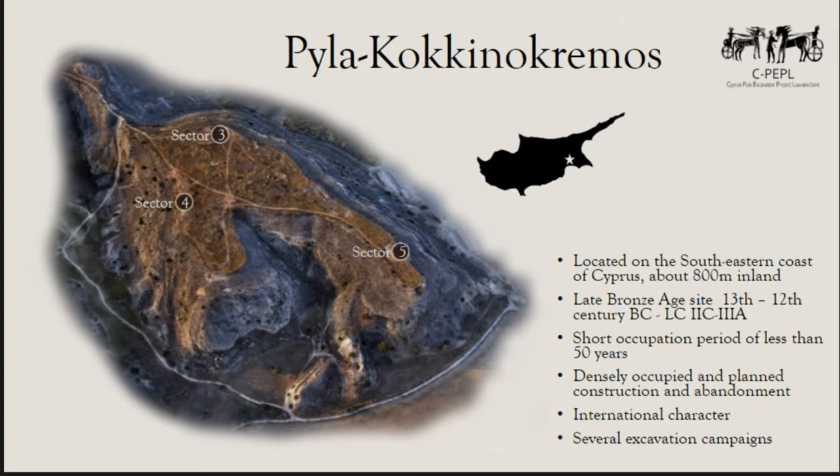The site has been excavated in several periods — not the entire plateau, but only sections of it. First in the 1950s, then in the 1980s by Karageorghis, one of the biggest figures in Cypriot archaeology. Then again in 2013 by Karageorghis and Afanasia Kanta. And then in 2014 there was a larger excavation campaign planned between the University of Ghent and the Catholic University of Louvain, in collaboration with the Mediterranean Archaeological Society and Afanasia Kanta.